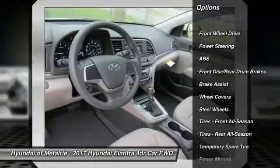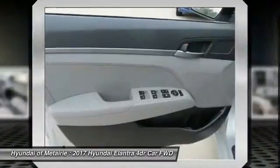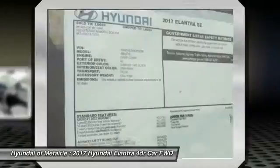Anti-lock braking system. Keyless entry. Stability control. Driver airbag. Power steering. Adjustable steering wheel. AM FM stereo radio. Front-wheel drive. Rear defrost.